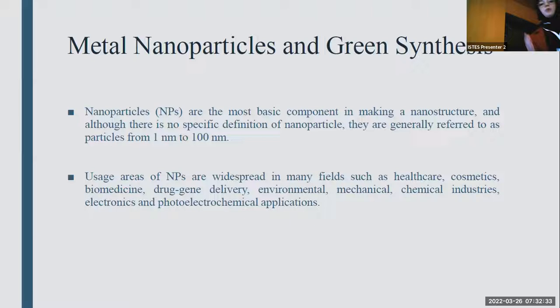If I have to mention about nanoparticles, they are the most basic component in making material structure, and they are generally referred to as particles from one nanometer to 100 nanometers. They are known for wide and separate usage areas such as healthcare, cosmetics, medicine, mechanical, and chemical industries.